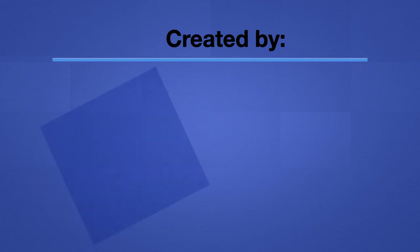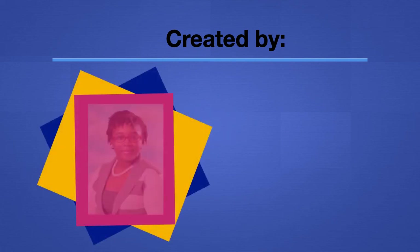This video was created by Miss Antonia Bain.